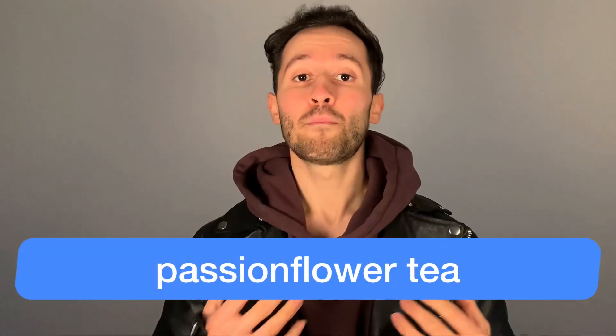Let's continue with number four: passion flower tea. Passion flower tea is a herbal tea with a lot of incredible benefits. One important benefit is that it can help you to reduce your anxiety, calm you down, and therefore help you to fall asleep way faster. My personal recommendation: drink a cup of passion flower tea before you go to bed and you will massively improve your sleep quality and also notice how much faster you will fall asleep.